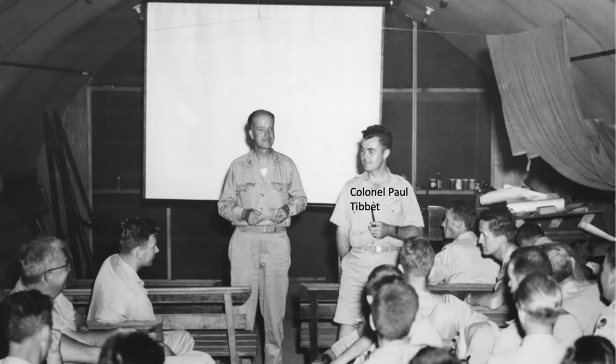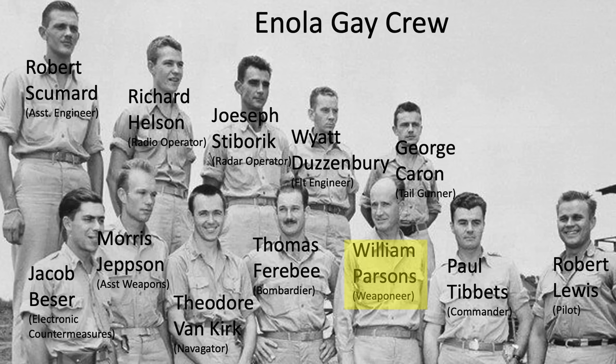The crew briefing was at midnight, with a special briefing held a half hour later. This image shows aircraft commander Paul Tibbetts and mission weaponeer William Parsons briefing the Special Mission Strike 13 crew. The briefing was to include video footage of the Trinity test detonation, but the projector failed, so the test results were just described by Parsons, who was an eyewitness to the Trinity test that occurred three weeks earlier.